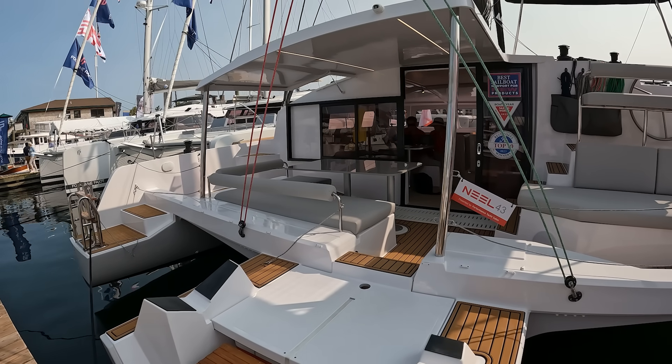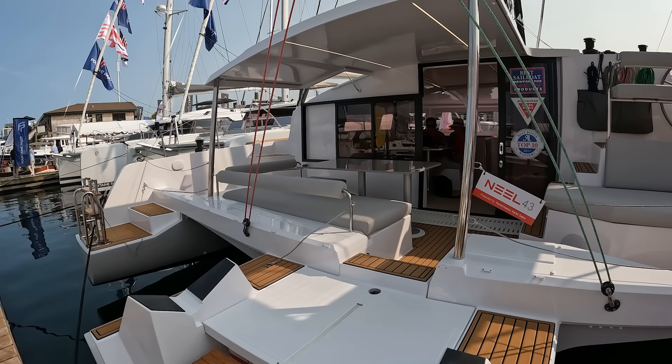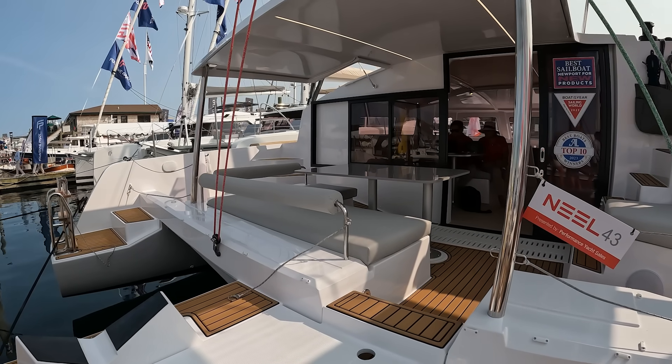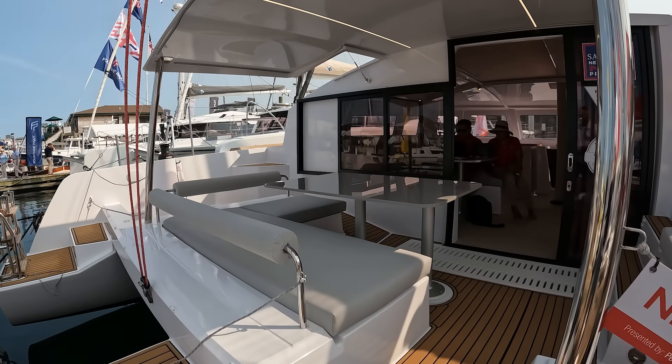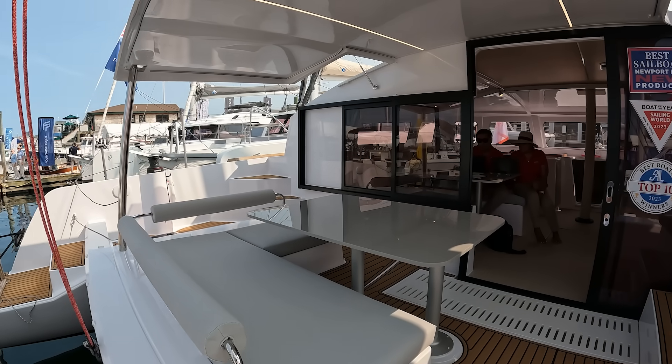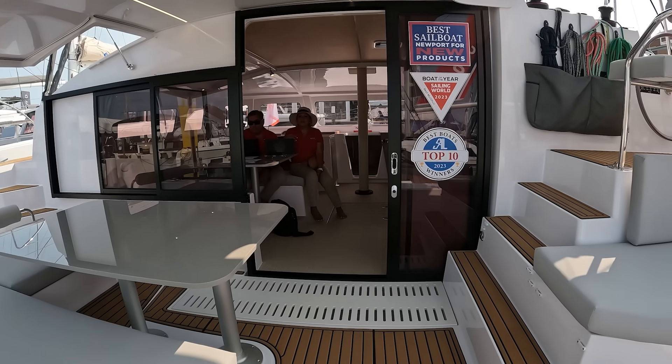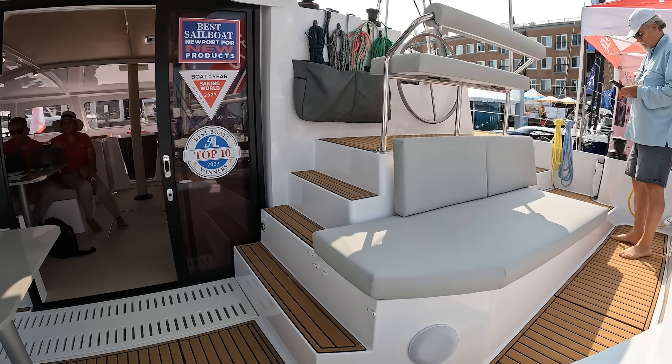We're looking at this Neil 43 today — the big ocean-going cruising triamaran these guys make. This 43 is 20,000 pounds, about the same weight as a 43-foot monohull. For comparison's sake, the Lagoon 440, a very similar boat, weighs 27,000 pounds — 7,000 pounds more than this thing.